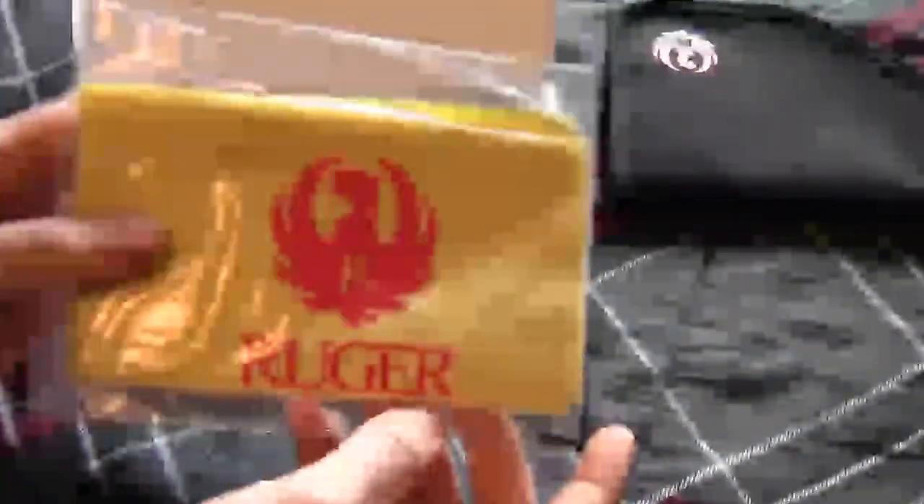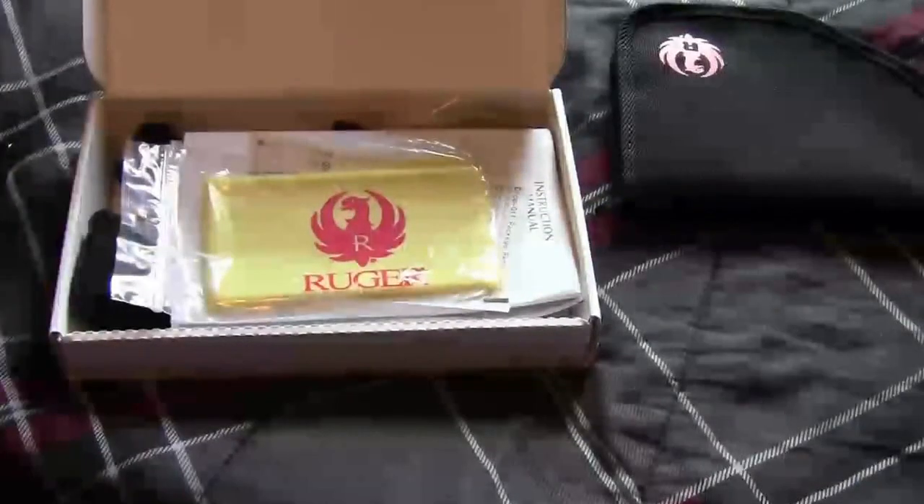They also say, 'Please accept this complimentary Ruger cleaning cloth.' Basically they sent me this nice little cloth as kind of a 'we're sorry.' I'm not going to use it, it's nice, I'm just going to keep it in there — good souvenir, I guess.